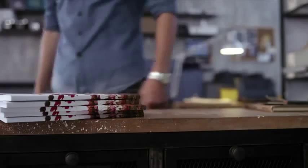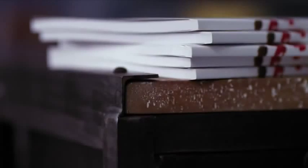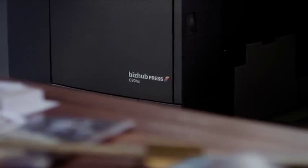And as for speed, we are miles ahead of the competition. The simple fact is, we're taking more orders because our Bizhub Press is so efficient.